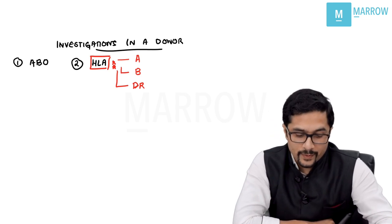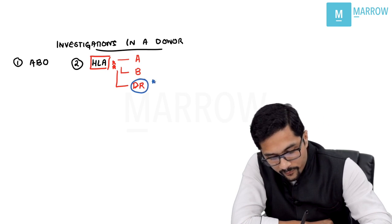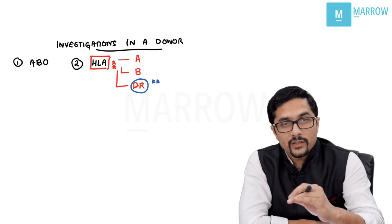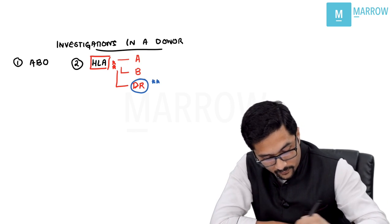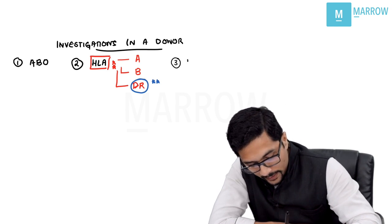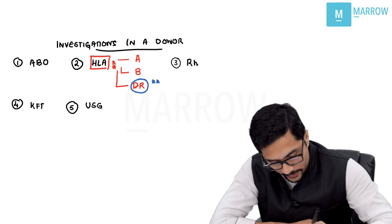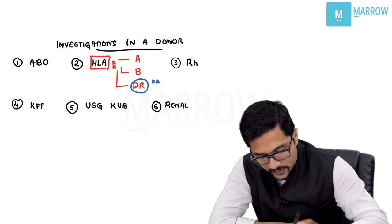Among the HLAs, DR is the most important in renal transplant — HLA-DR. A simple way to remember this: DR is DR for a renal transplant patient. Other investigations include checking for RH compatibility, kidney function tests, and an ultrasound KUB. We also need to do a renal isotope scan.